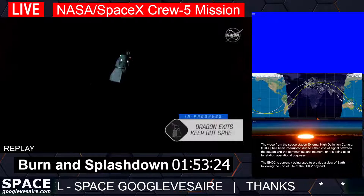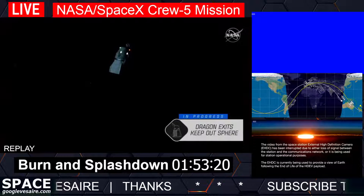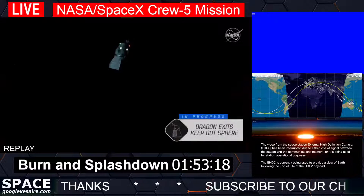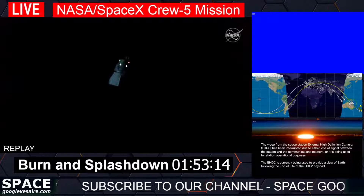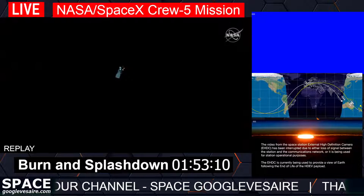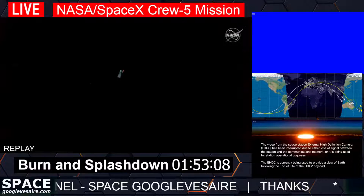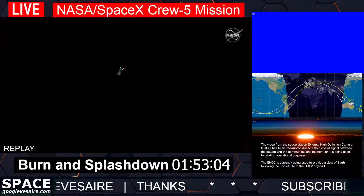We just heard from the CAPCOM — the capsule communicator in Houston — that Crew Dragon has exited the keep-out sphere. That was the imaginary boundary, 200 meters in radius around the station, one of the safety zones during joint operations that helps monitor any spacecraft arriving or departing.